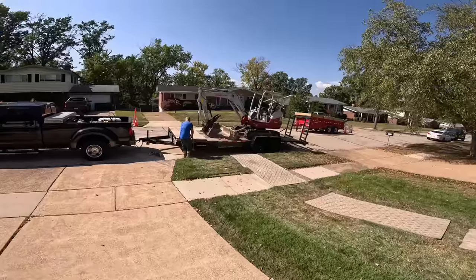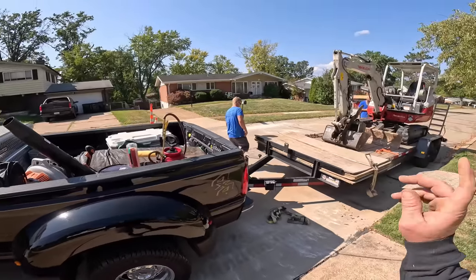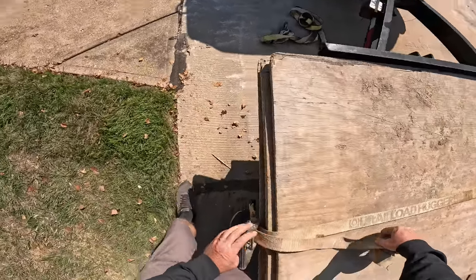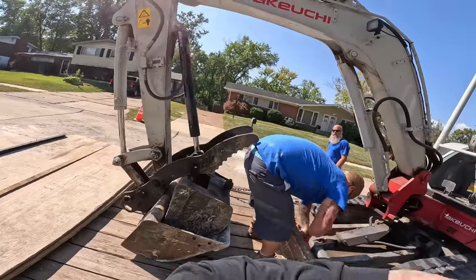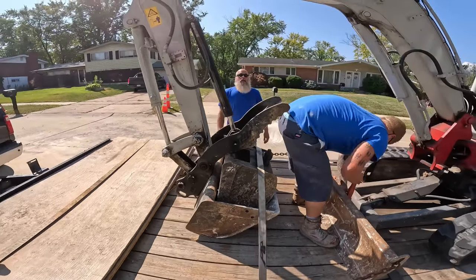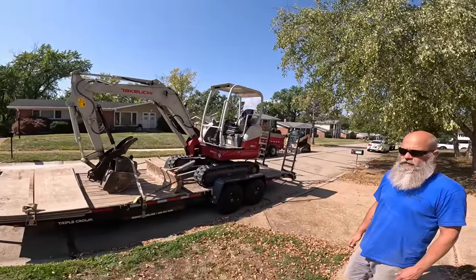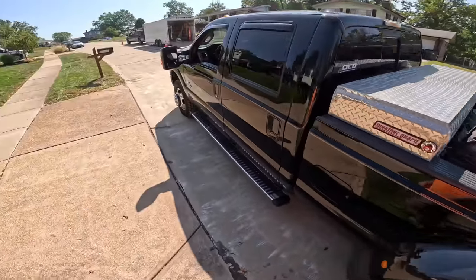We're going to go back to the shop and drop this. I've got to come back here and get the dump trailer — all because of Dave's sore little finger. Hopefully he doesn't get his whole arm cut off because of this ordeal. That was Jason's mustache. Alright, we'll see you later.